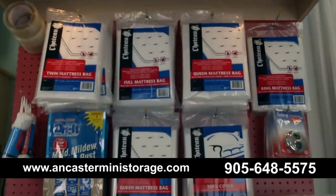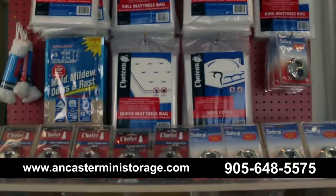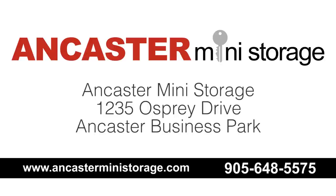We also sell boxes, packing supplies, and other moving products to protect your goods and help you with your move. Give us a call and you will see why we are the Reader's Choice Award winner. We look forward to your visit. Thank you.